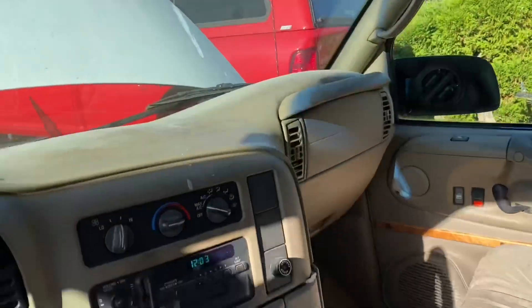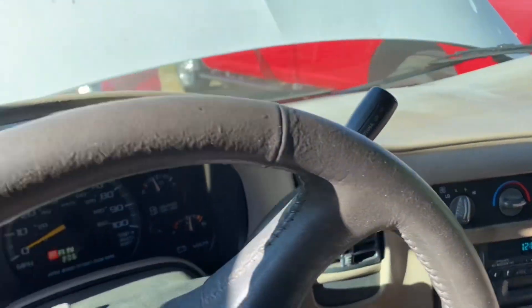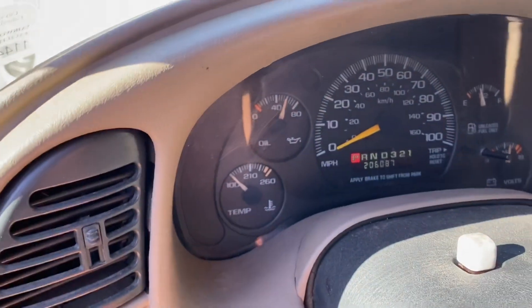Missing a mirror over there. Sounds okay to me. It's not overheating, it has oil pressure.